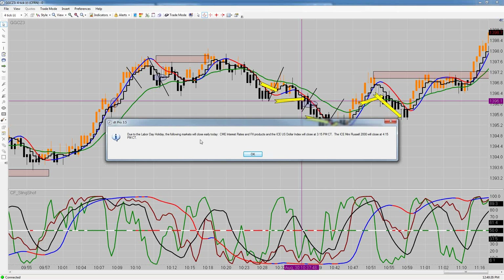Due to the Labor Day holiday: CME interest rates, Forex products, and the ICE Dollar Index will close at 3:15 p.m. Central Time. The ICE Mini Russell will close at 4:15 p.m. Central.